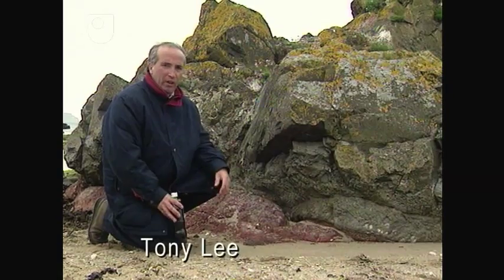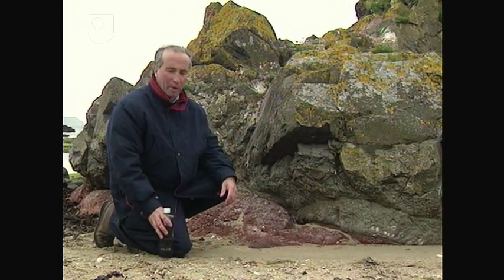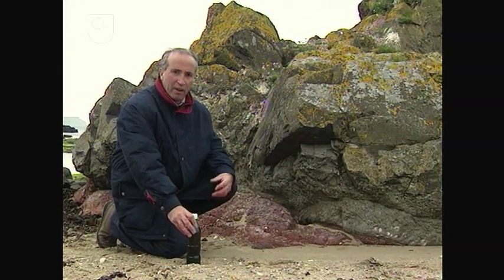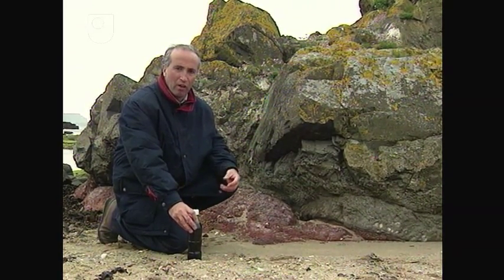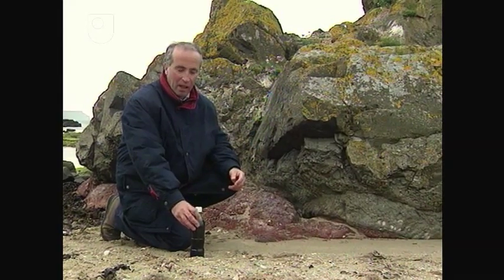At this locality, I want to show you another feature of igneous rocks. When magma comes to the surface, the reduction in pressure on the magma allows any volatiles present in it to start to exsolve in the form of gas bubbles. The effect of that can be, in some cases, to make the lava froth up.